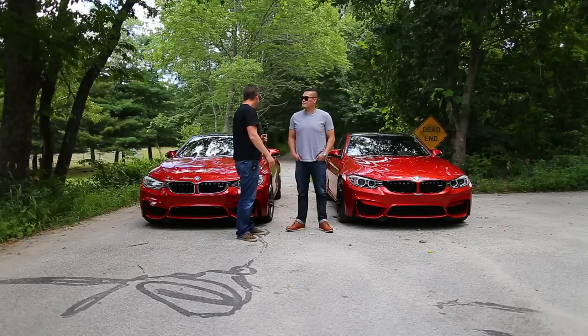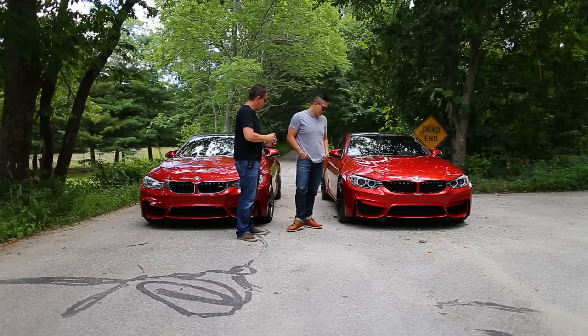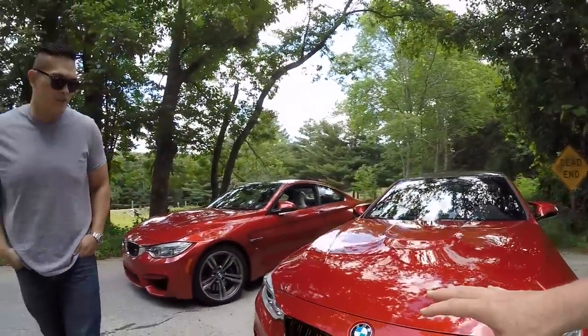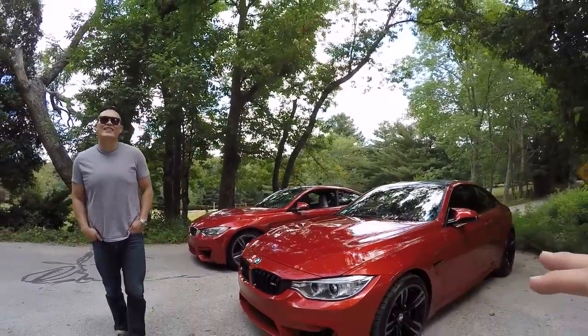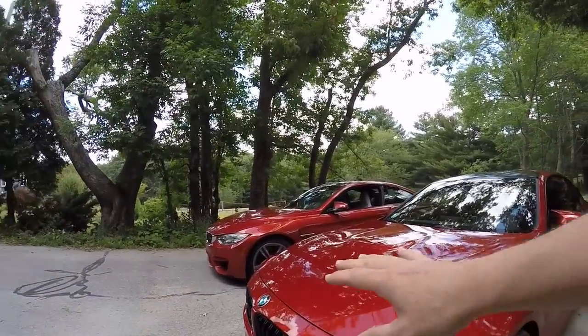Before we get to that, I think we'll do a quick tour of your car and have a look at some of the changes you've made to it — some interesting black grilles. Your car is definitely meaner looking than mine because of the black wheels and the black grilles.